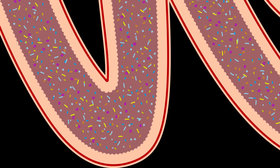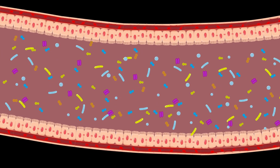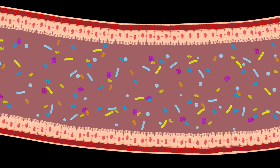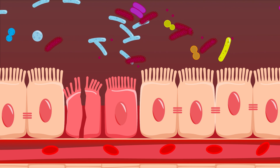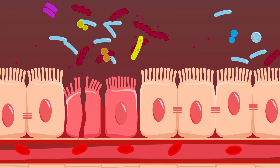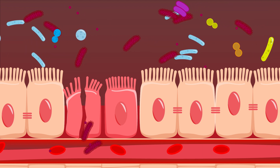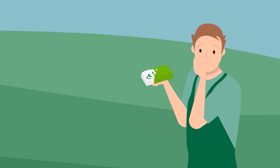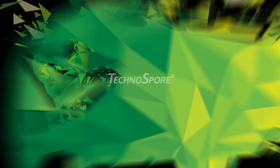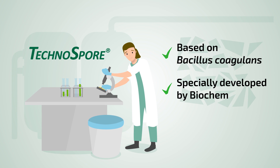The gut microbiota plays a key role in livestock health and performance, but the microbial balance is very sensitive. An overgrowth of pathogenic bacteria weakens gut integrity, causes inflammation, and increases intestinal permeability, negatively impacting animal health, performance, and livability.